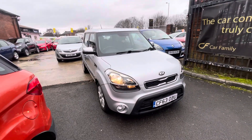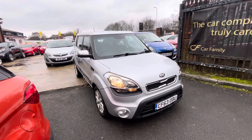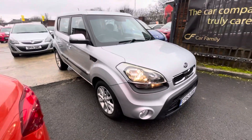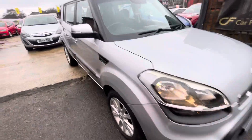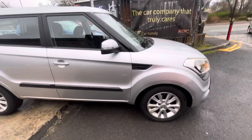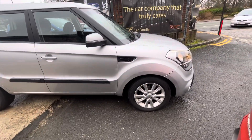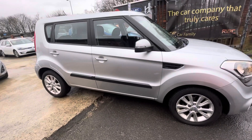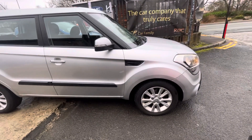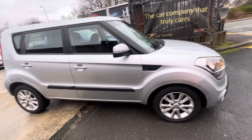Hi, James from Car Family here, just showing you the newest addition to our stock — a lovely Kia Soul, 63 plate. This is an automatic edition of the car with the mid-spec. It's got decent paperwork, full service history, two keys, and a long MOT. The bodywork is in lovely condition, and overall this car is in very good condition. It's going to be a really good runaround for someone looking for a smaller — and actually decently sized — automatic hatchback.